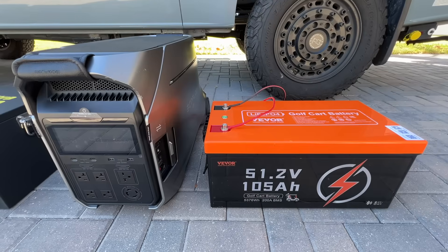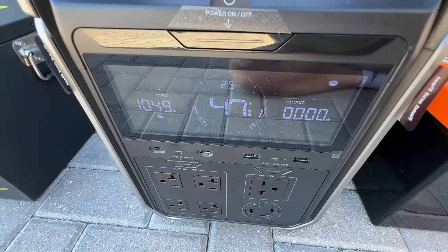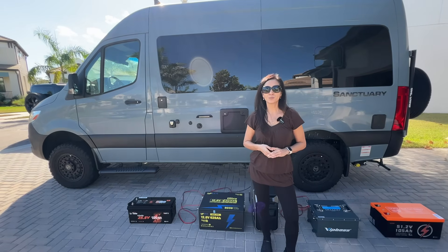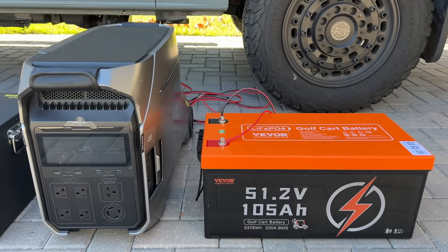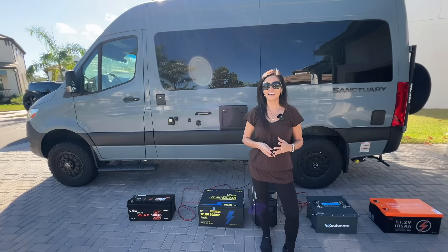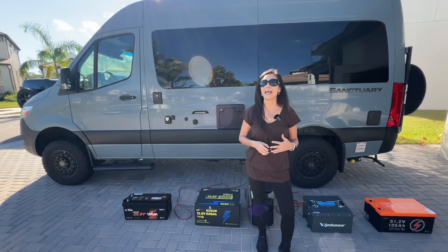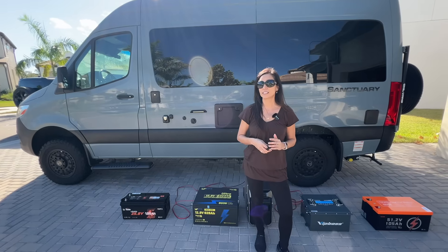For the V-Vor 51.2 volts, we're getting 1,050 watts — exactly what we expected. Like the VipBoss, plug-and-play, you get great performance. For the high-voltage port testing, both the 38.4-volt VipBoss and the 51.2-volt V-Vor batteries performed as expected. And yes, if you use a step-up converter, you can use your lower-voltage batteries on the high-voltage input as well. Also, you can use both solar ports at the same time.